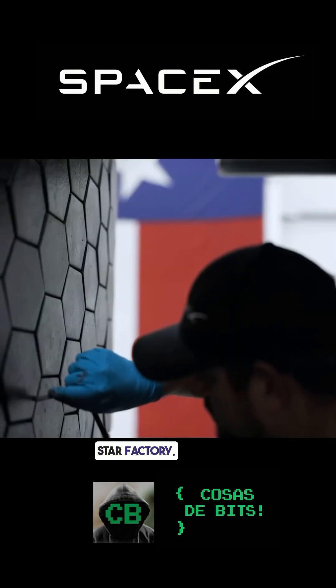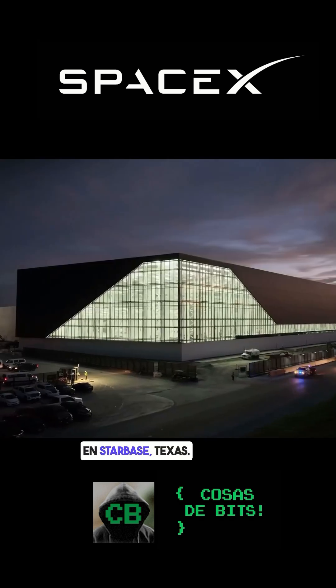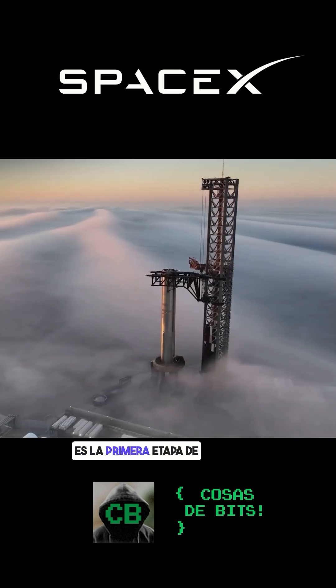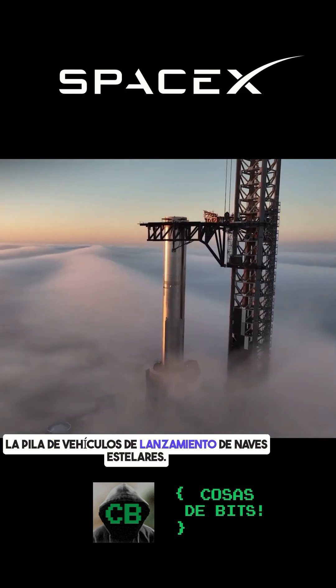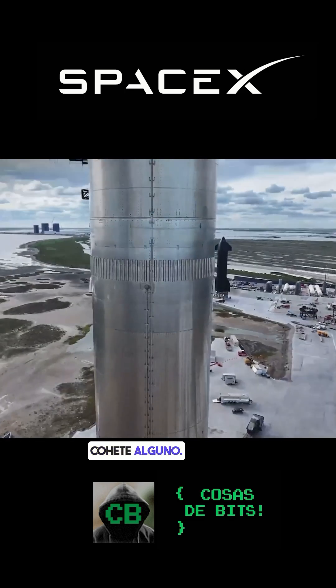We're coming to you today from StarFactory, our new million square foot manufacturing facility in Starbase, Texas. The Super Heavy Booster is the first stage of the Starship launch vehicle stack. It's the largest boost stage ever developed for any rocket ever.